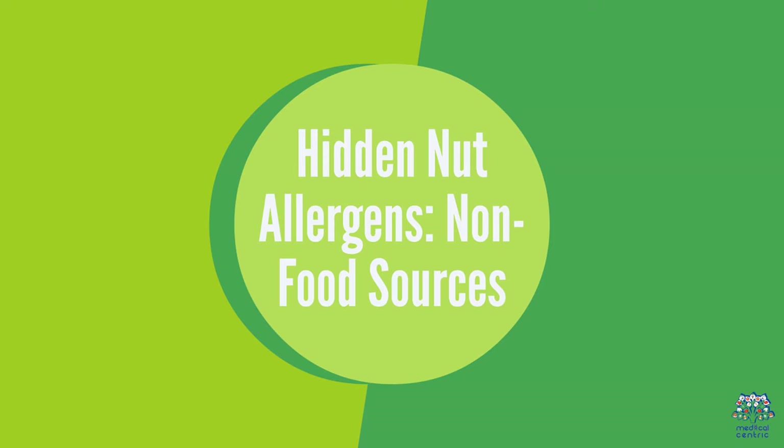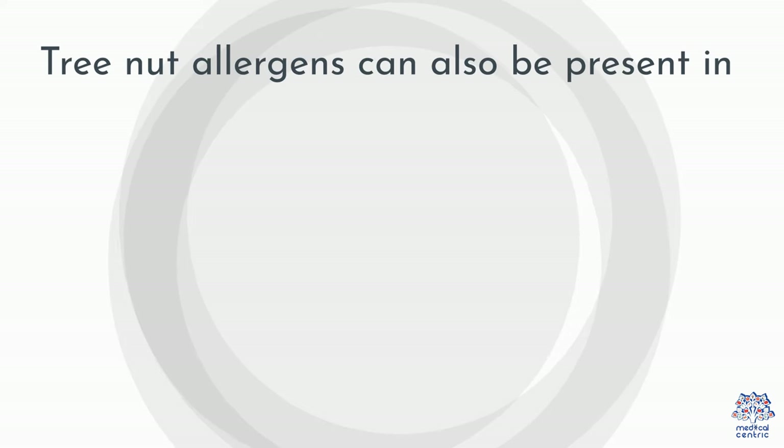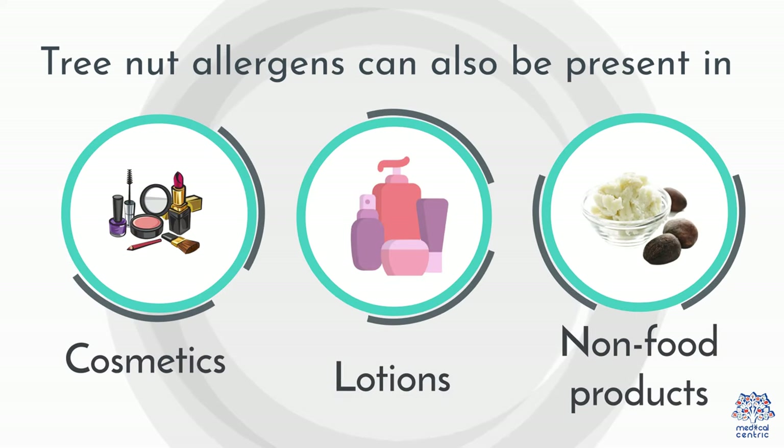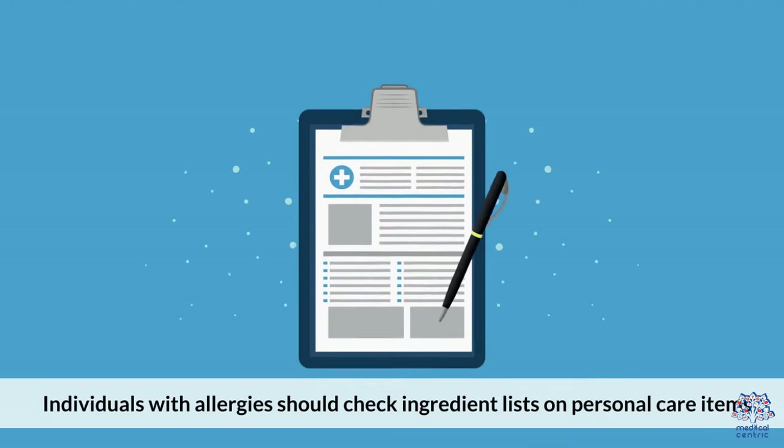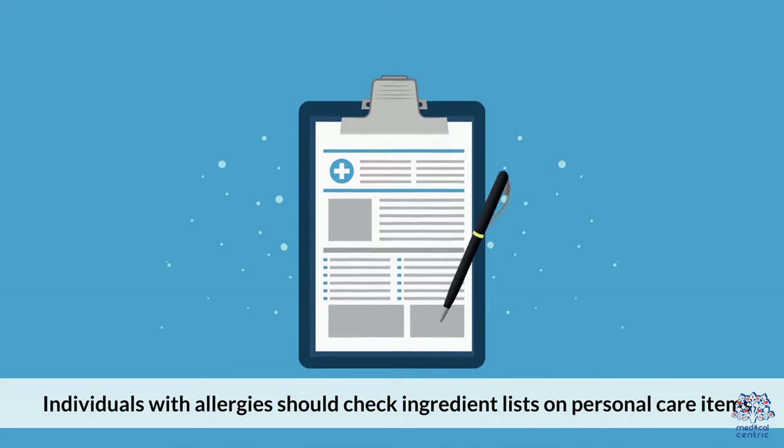Hidden nut allergens — non-food sources: Tree nut allergens can be present in cosmetics, lotions, and other non-food products. Individuals with allergies should check ingredient lists on personal care items.